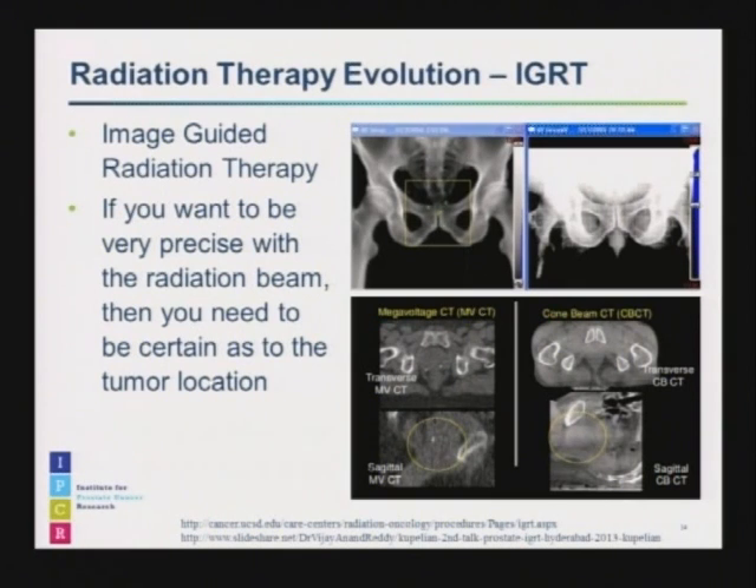Four little markers can be implanted into the prostate. There are also systems such as Calypso that can track these beacons even while you're lying on the treatment table, monitoring any small amount of prostate motion in real time. Additionally, there's been evolution in technology so that you can now do a daily very low-dose CT scan — called cone beam CT — before giving the radiation treatment. On a CT scan, you can see the prostate itself much better than on an x-ray.